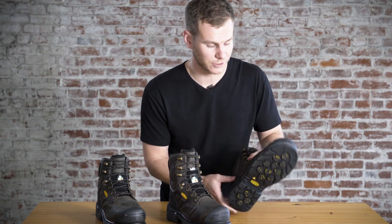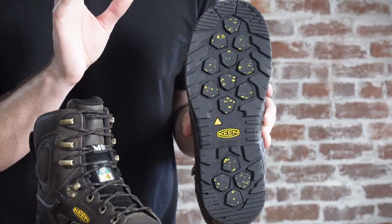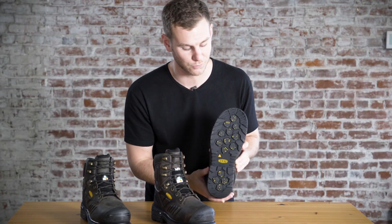The Philadelphia features our Keene Polar Traction Technology, which has these pads of micro glass filaments that grab into ice and provide optimal traction as you walk.